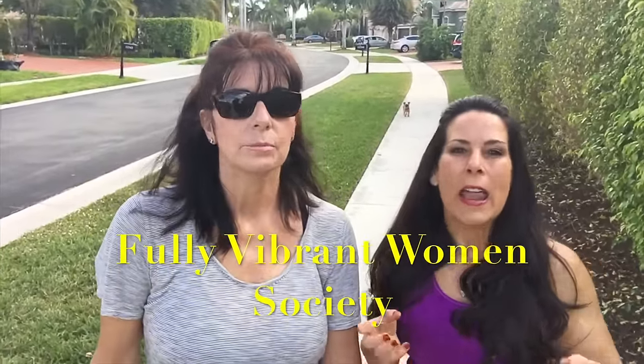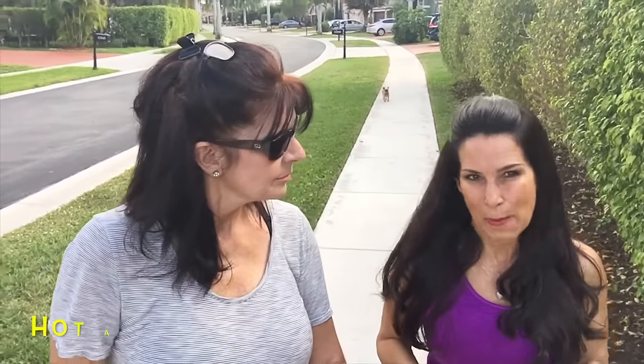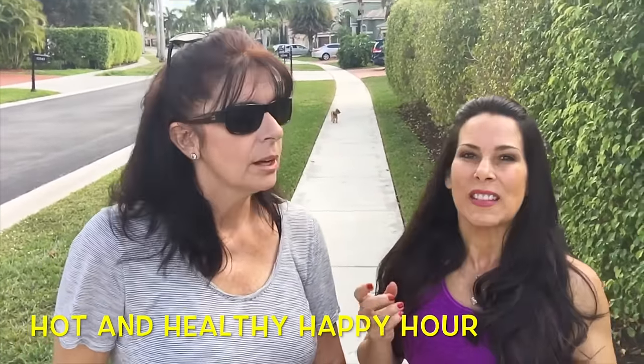All right, that was a great workout! I've got some exciting news. I've been wanting for a long time to get out from behind my computer. I've been working on all these amazing programs online, but I am missing connecting with you guys one-on-one. So stay tuned for my Fully Vibrant Woman Society, and I am going to be hosting my first Hot and Healthy Body Happy Hour, March 6th here in Boca.